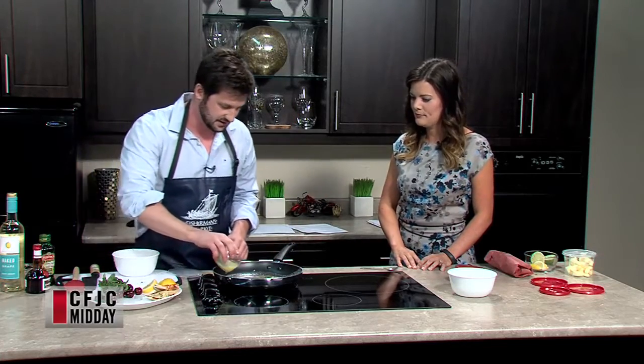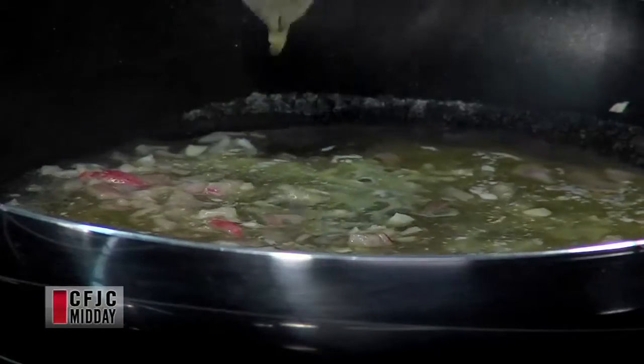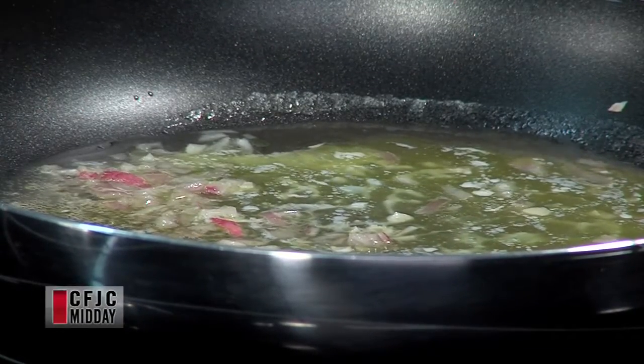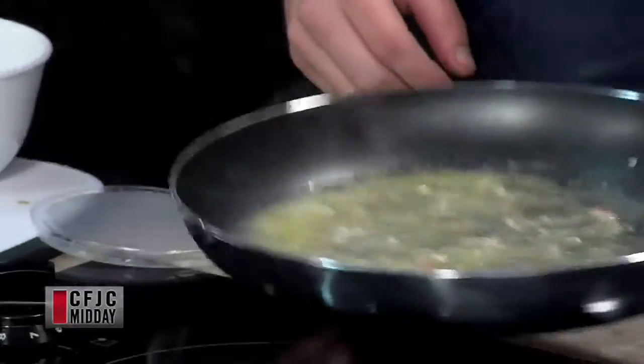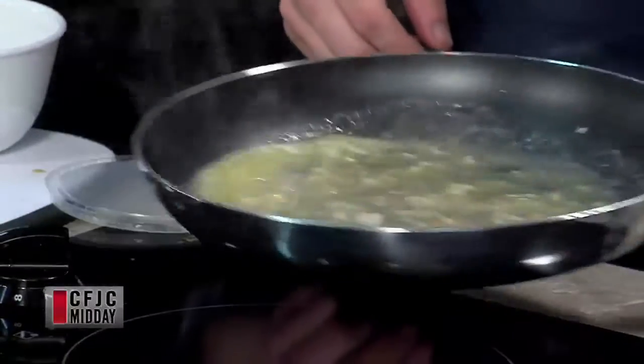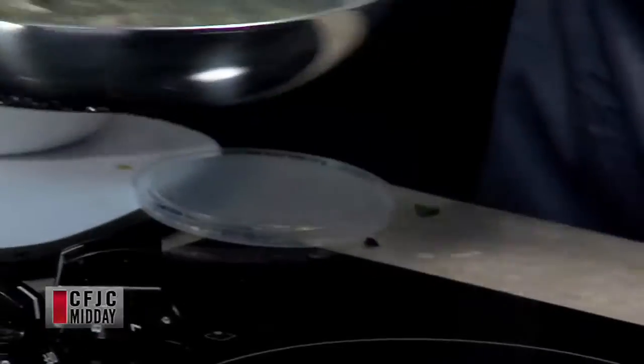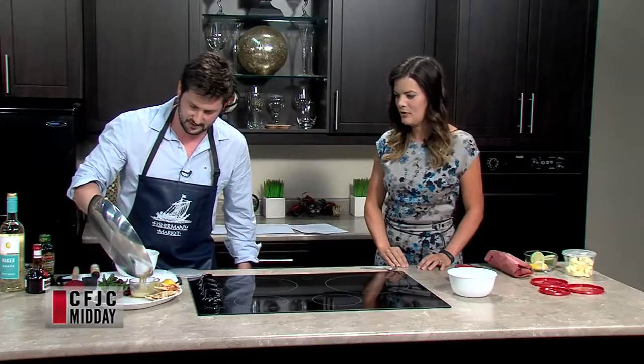Here we add the butter. More Grand Marnier, so you have to add more butter as well - we need a little bit of balance. No one has ever said there's too much butter in a delicious thing. We're working it in the pan, just simmering it around - we've got the butter and the shallots.